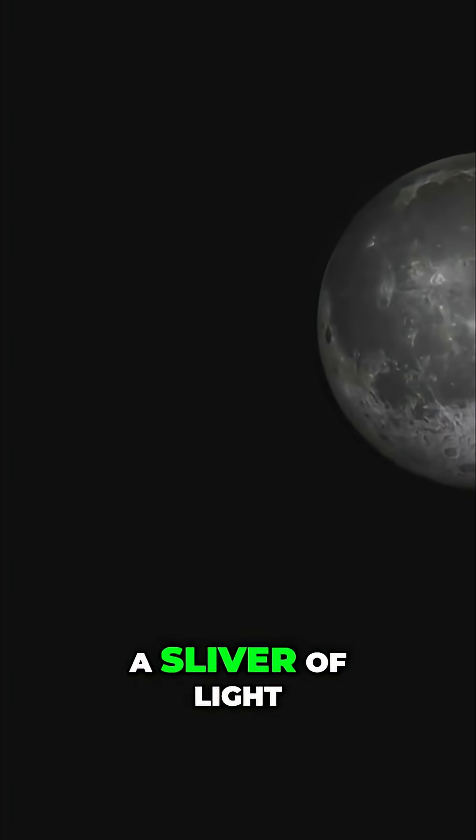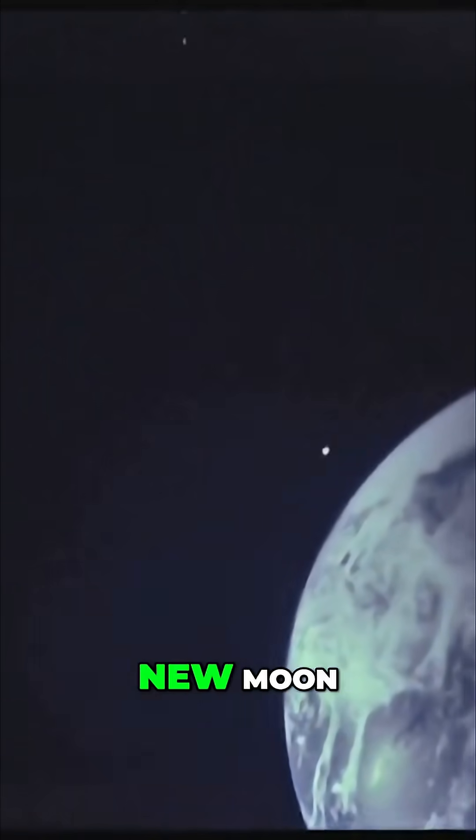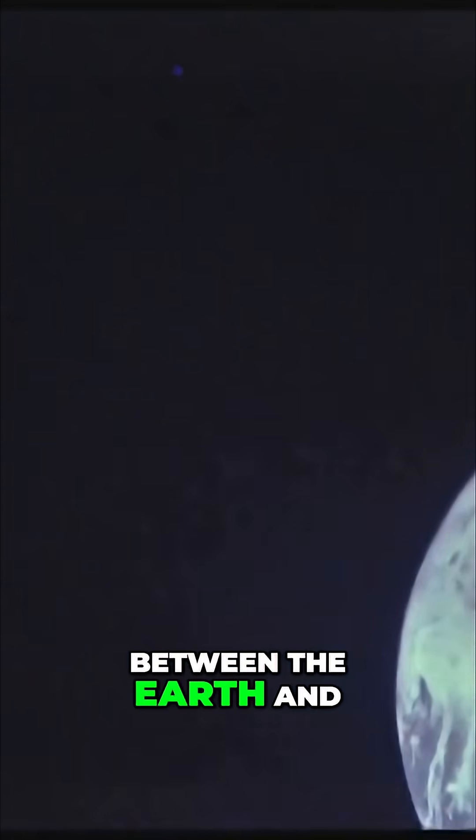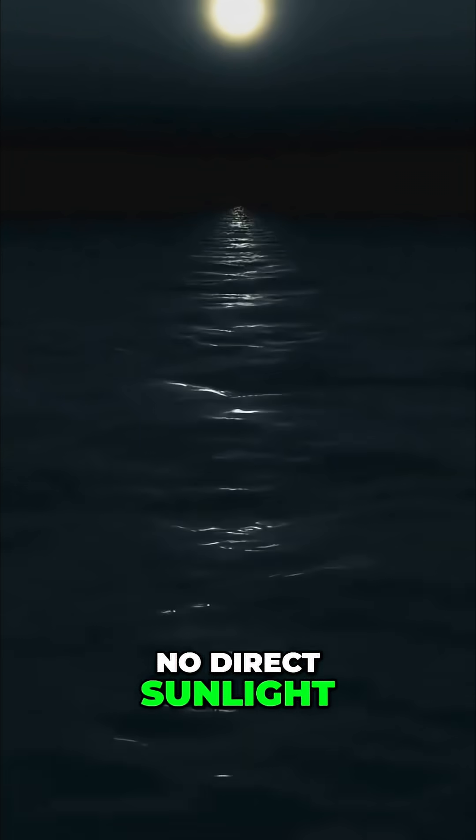The cycle begins with the new moon. At this stage, the moon is positioned between the earth and the sun. The side of the moon facing us receives no direct sunlight. It is therefore dark and blends into the night sky, making it almost impossible to see.